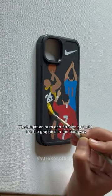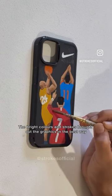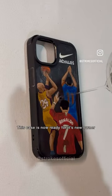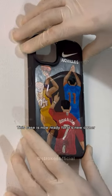The bright colors and strokes brought out the graphics in the best way. I coated the painting with resin so that the paint never peels off. This case is now ready for its new owner.